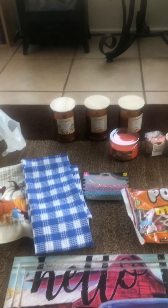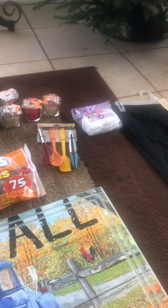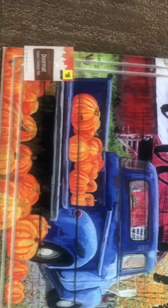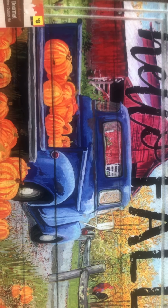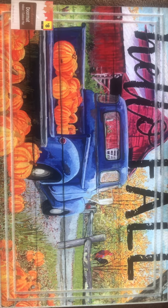Hello everyone, welcome back to another Dollar General penny shopping and harvest shopping video. I did get this doormat here — this was 70% off, it was like $2.40 or $2.50, and it's actually really thick. I went to three stores and they were the only one that had a mat. I think this is beautiful, so that was a good deal.